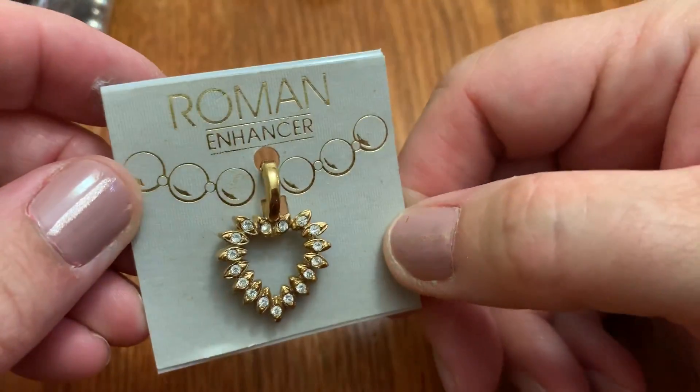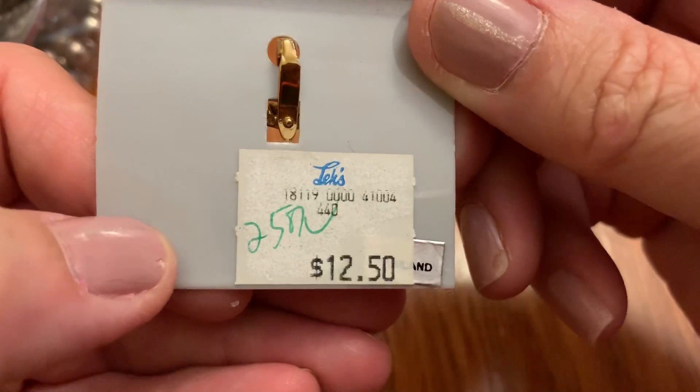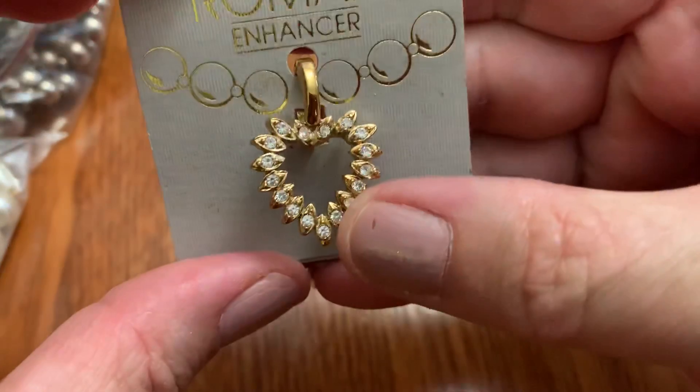This is Roman Enhancer. That's a nice shape. Originally $12.50 from Lex — I've never seen that store in my life, so it must be from another state.